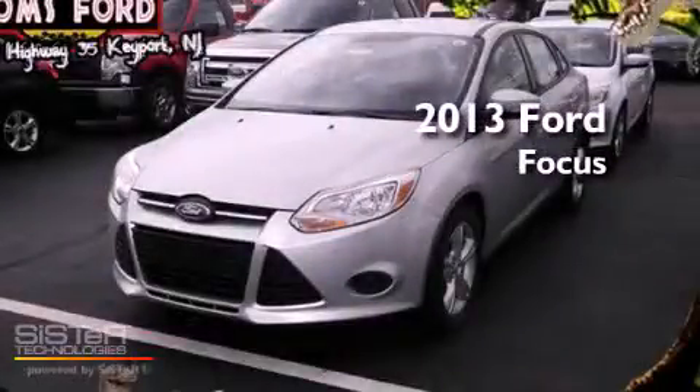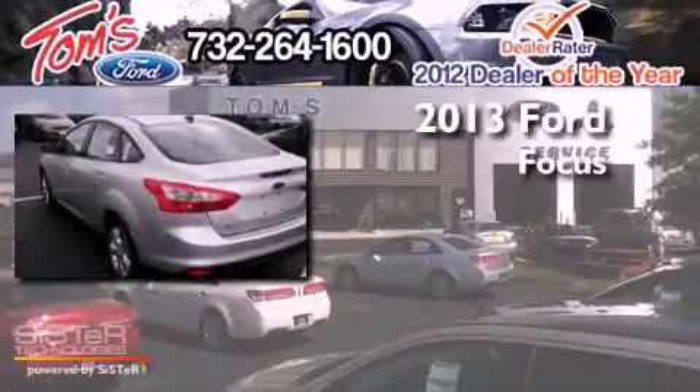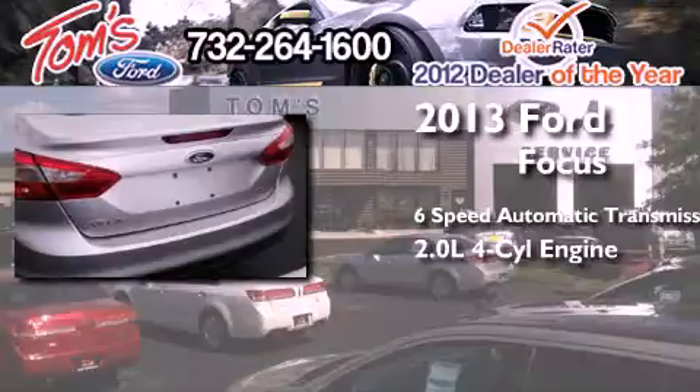This is a brand new 2013 Ford Focus. This car has a six-speed automatic transmission and an inline four-cylinder engine.